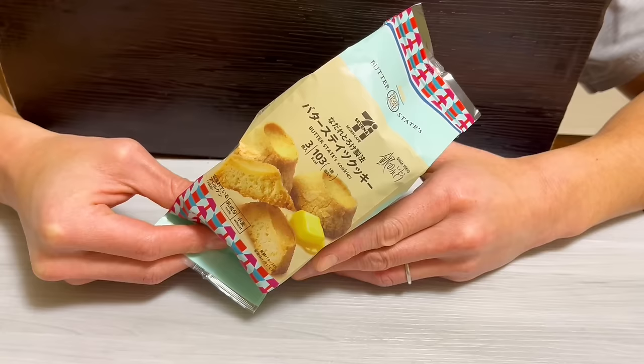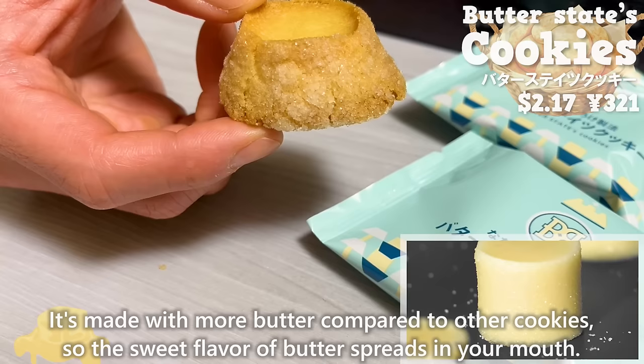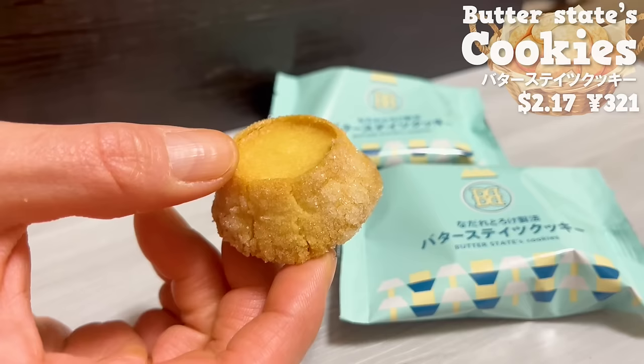Next up is butter states cookie. It's made with more butter compared to other cookies, so the sweet flavor of butter spreads in your mouth. The crispy texture is addictive.